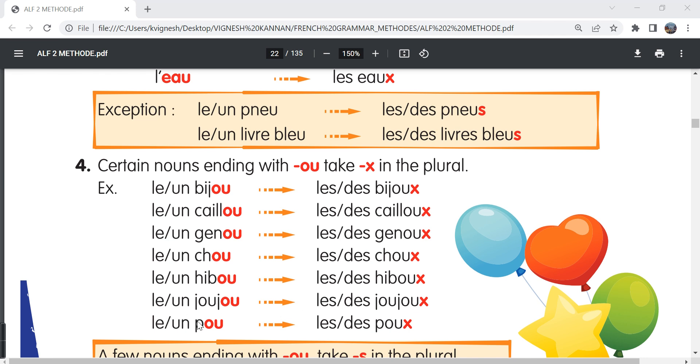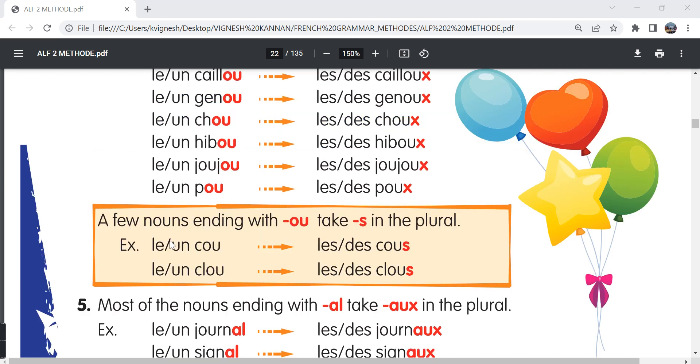Le pou, the louse; les poux, the lice. There are a few exceptions. For example, le coup — the plural form is les coups, but S is added instead of X. Le clou, les clous. Clou is nothing but nail.